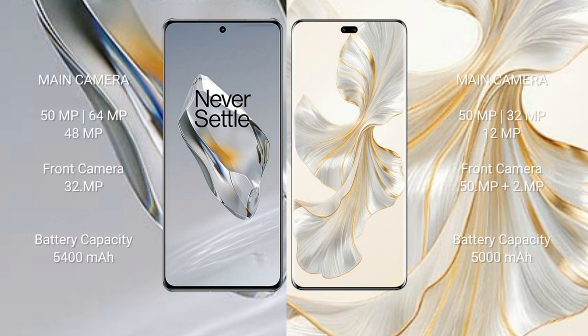OnePlus 12 features a triple rear camera setup: 50MP plus 64MP plus 48MP, and a front camera of 32MP. Honor 100 Pro has a dual front camera of 50MP plus 2MP. OnePlus 12 has a 5400mAh battery with 100W fast charging support. Honor 100 Pro has a 5000mAh battery with 100W fast charging support.